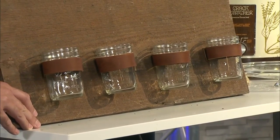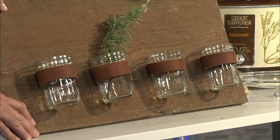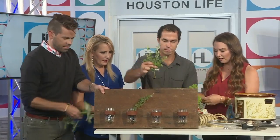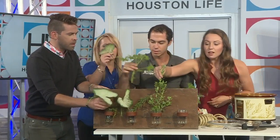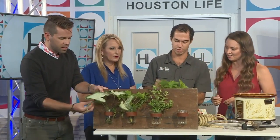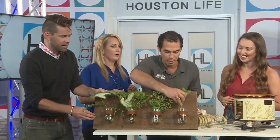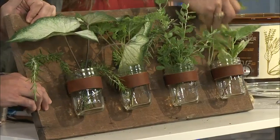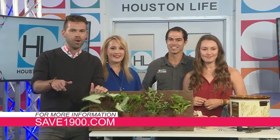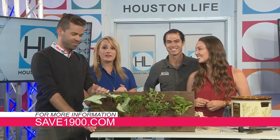Everything is Pinterest perfect. I cut some rosemary this morning, some caladium, some citronella — all kinds of fun little stuff you can put into these, like a little basil. It smells delicious. Ashley and Michael, thank you so much. Good luck with the show. If you'd like to learn more about how Ashley and Michael are restoring historic homes in Galveston, visit their website, save1900.com.